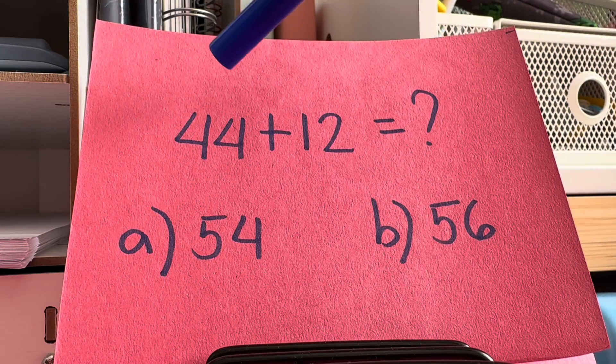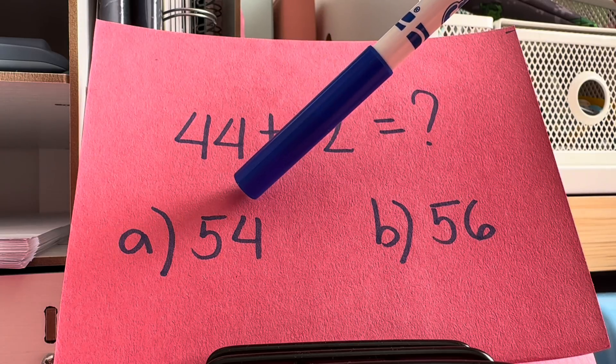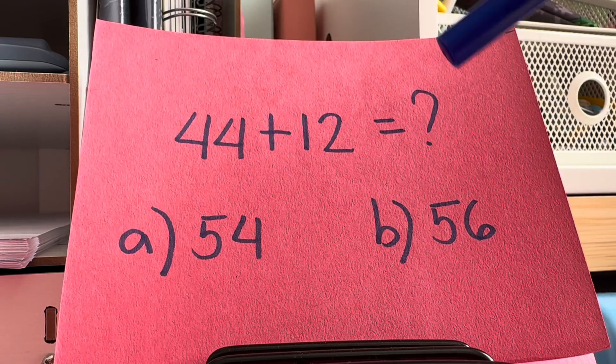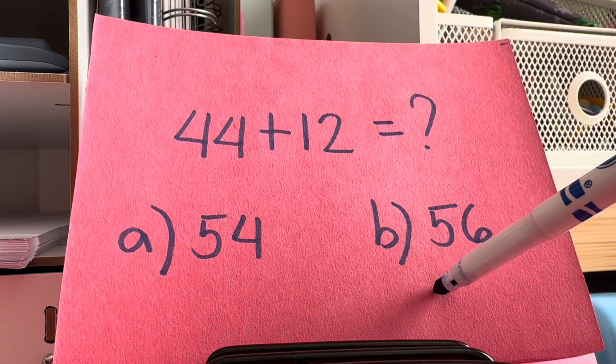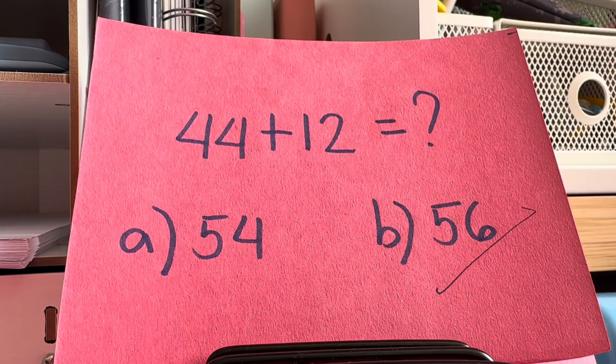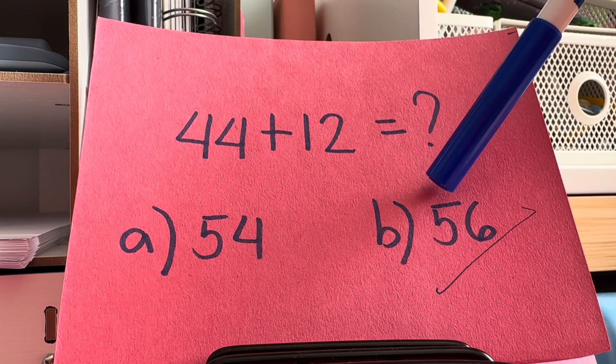Let's try another one. What is 44 plus 12? Is it A, 54? Or is it B, 56? If your answer is letter B, then you are right. It's 56. 44 plus 12 is equals to 56.